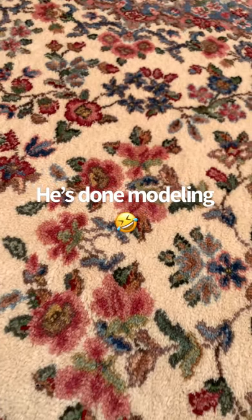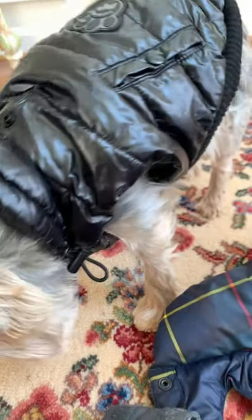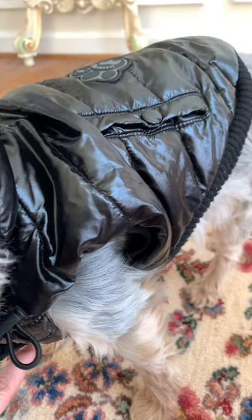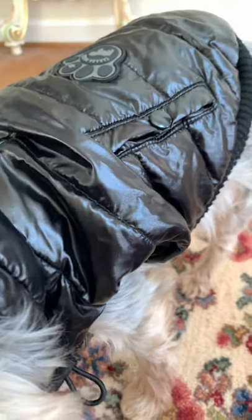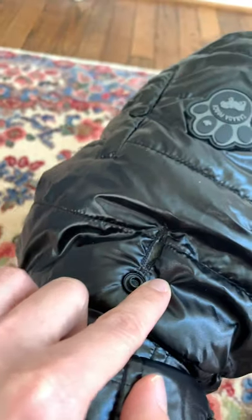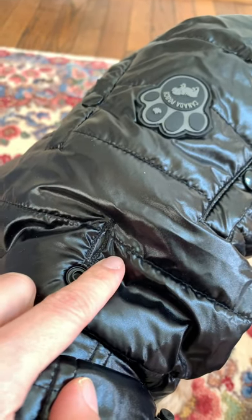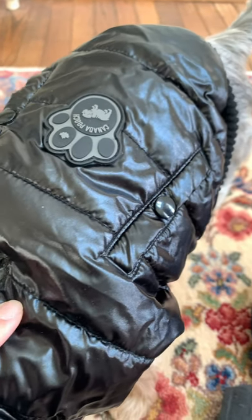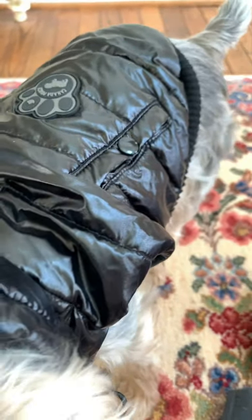Another thing I wish coat manufacturers would do is add sleeves — I think it would help keep the dog warmer. Also, this harness hole on the Canada Pooch jacket is very annoying and way too small. They should be making them bigger and horizontal rather than vertical.